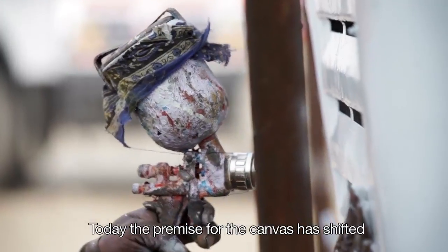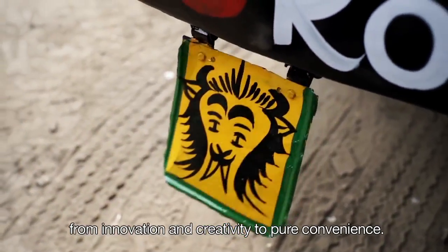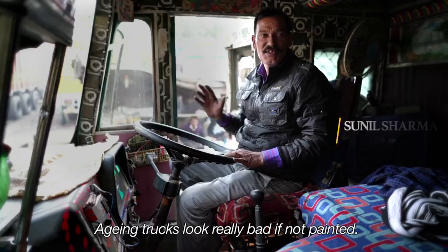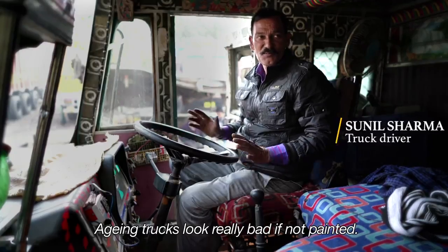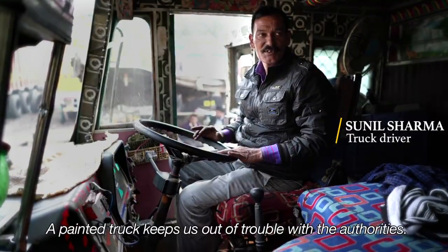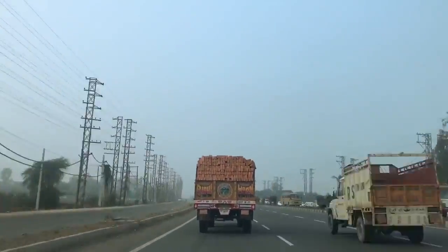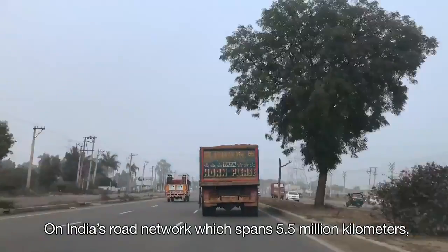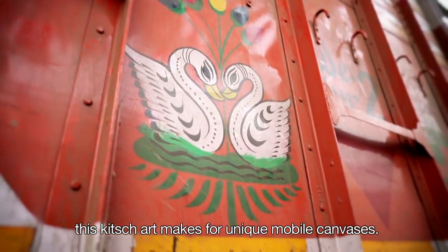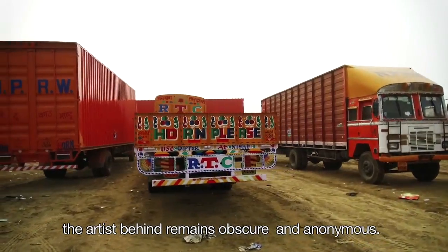Today, the premise for the canvas has shifted — from innovation and creativity to pure convenience, with hand-drawn livery used mainly to camouflage an aging body. On India's road network, which spans five and a half million kilometers, this niche art makes for unique mobile canvases. But more often than not, the artist behind it remains obscure and anonymous.